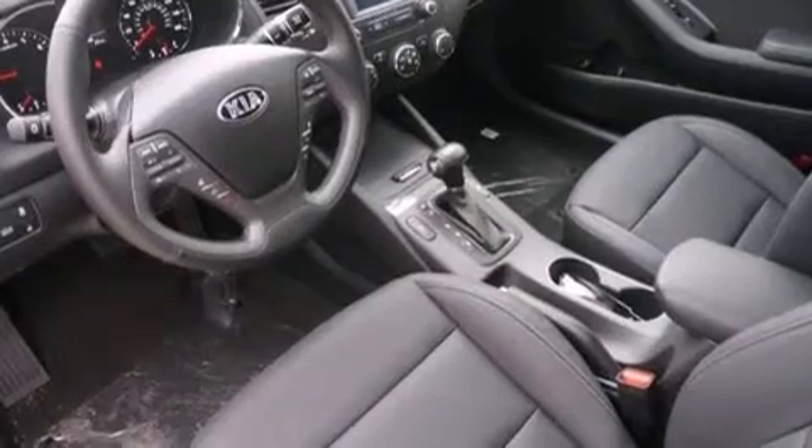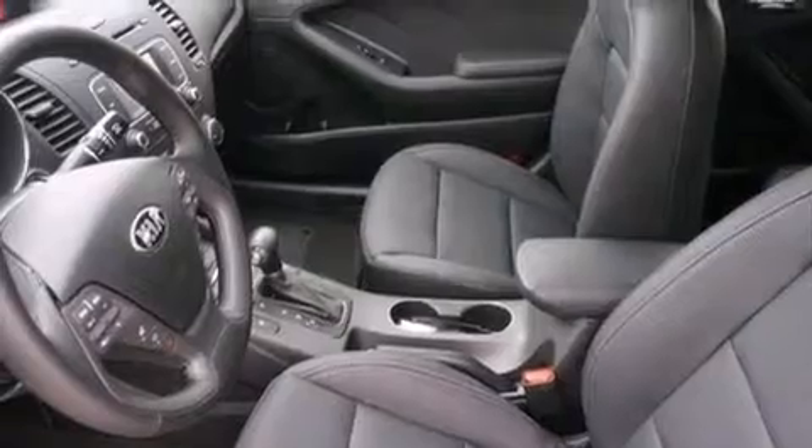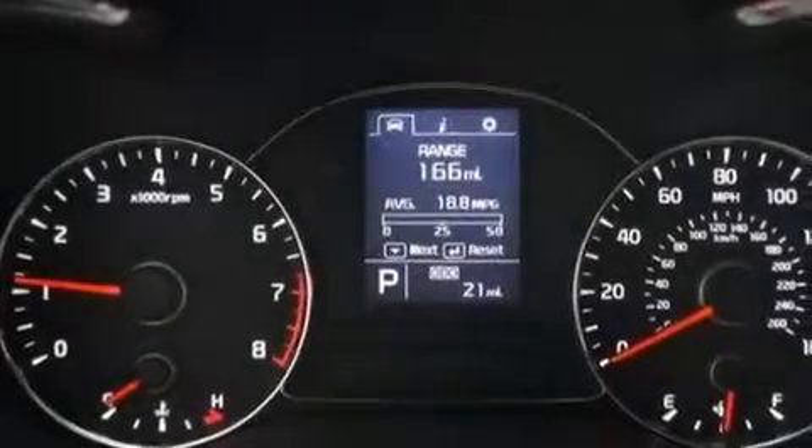The following features are also included: air conditioning, a pass-through rear seat, cruise control, a leather-wrapped steering wheel, and side impact airbags.